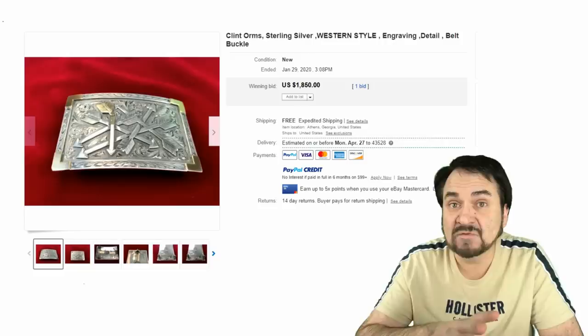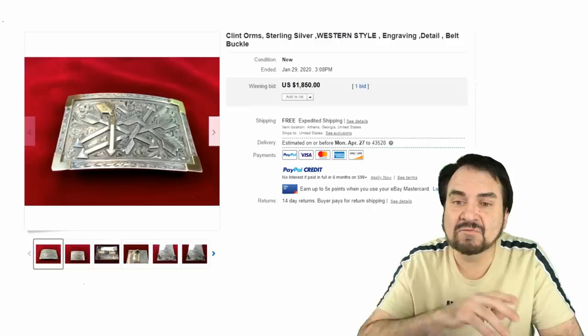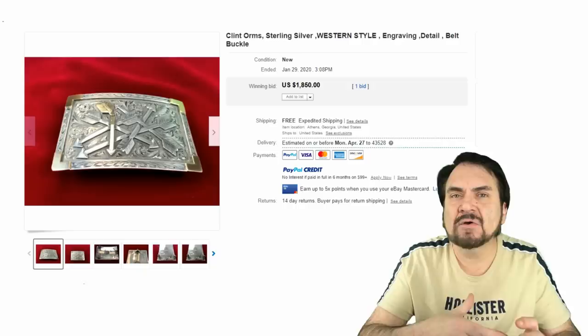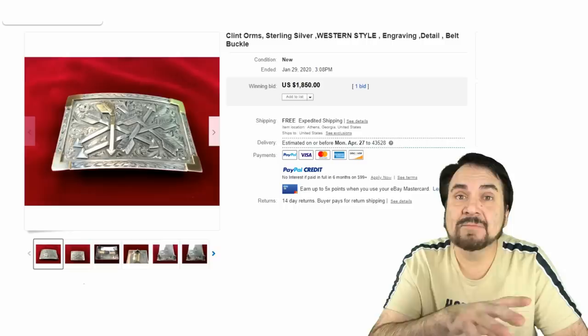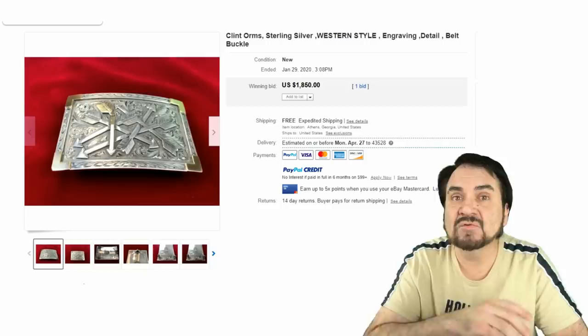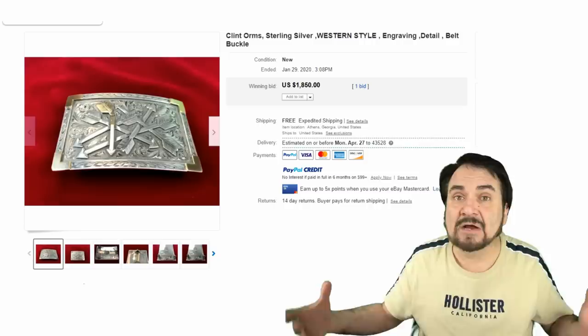Here's a Clint Orms piece at eighteen hundred and fifty dollars. This one's marked — most all of these sorts are going to be well marked, especially if they're sterling silver like this one. Western style, with a geometric almost abstract arrows design on the face. A very fine example. Now unless you look at the backs of these, you'll never know the value. So always dig, always grab, always look and examine these whenever you find them. It's usually in a tray, a big box, or at an auction.